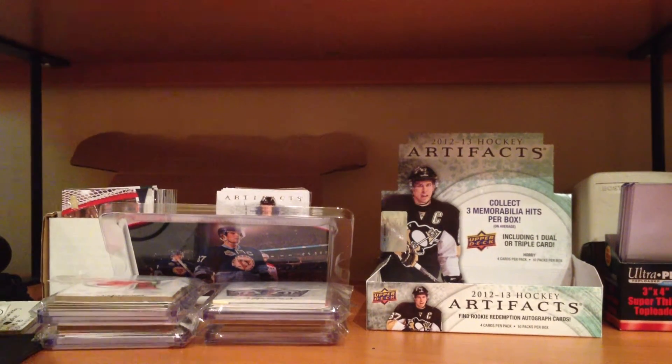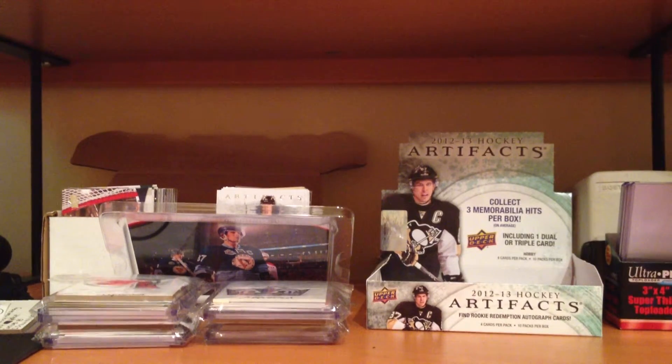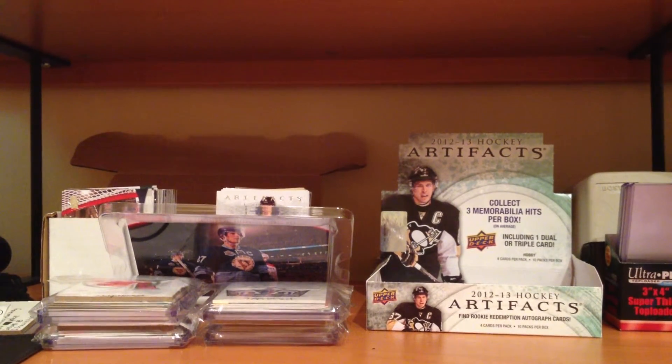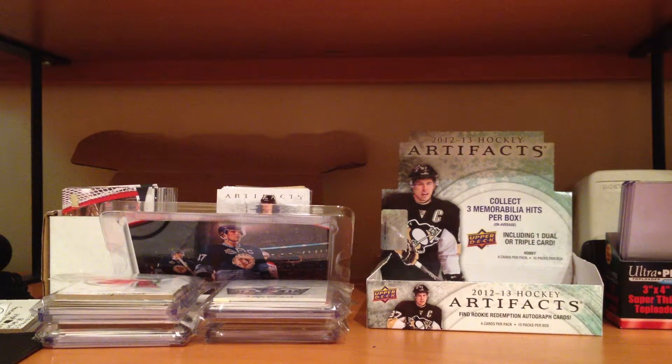What's up guys, CrazySportsCards14 here, aka Xryant13CNC — never really mentioned that. Got all one package mail today from a CNC trade.